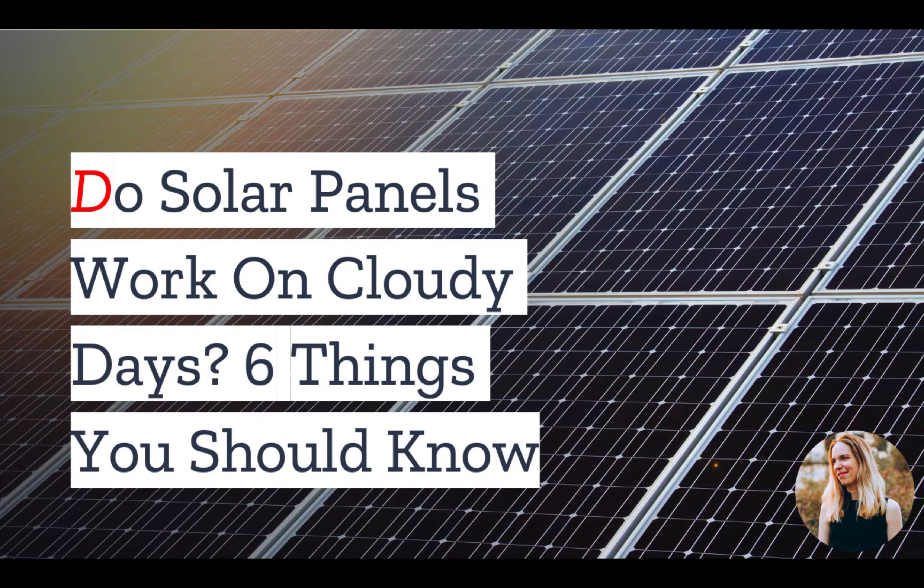if you are thinking of installing solar panels yourself, you may be wondering: will they work on cloudy days? In today's video, we have the top things you should know.